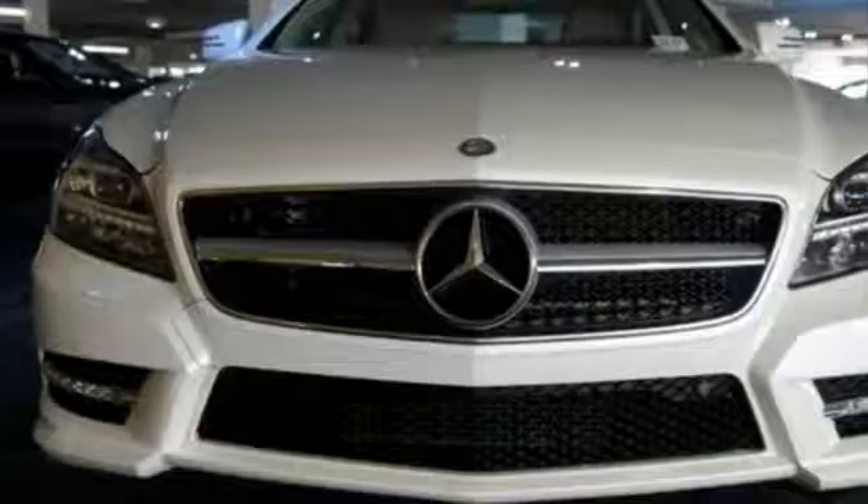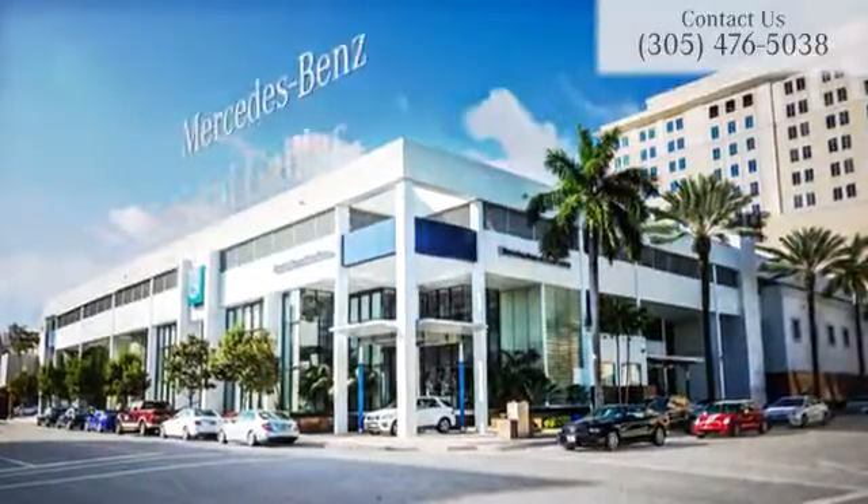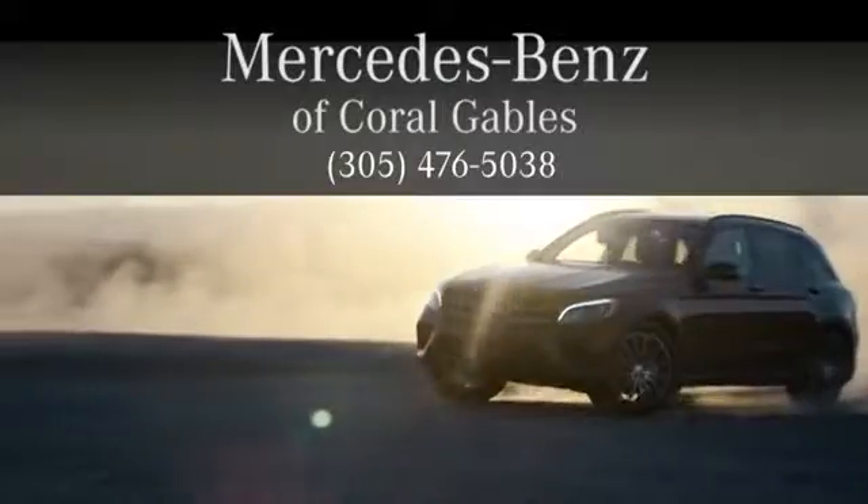Come test drive this thrilling automobile today. At Mercedes-Benz of Coral Gables, we look forward to your visit and deliver excellence at every mile.